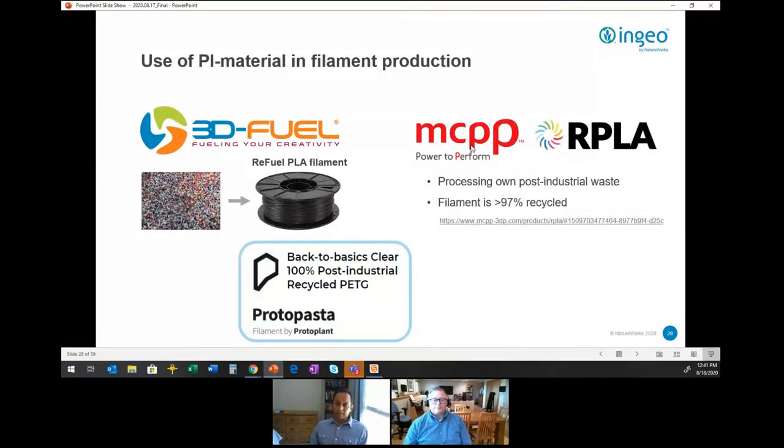There are a lot of filament converters today already using post-industrial scrap material in their products. Examples include 3D Fuel with their Refuel PLA filament, Proto-Pasta with their recycled PETG, and MCPP with their industrially post-industrial waste recovered recycled PLA filament. This concept is already being embraced by the additive market today.